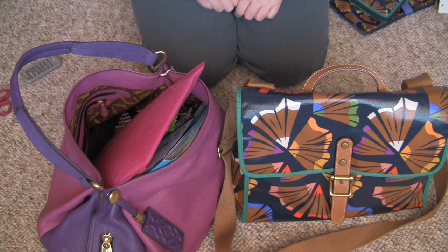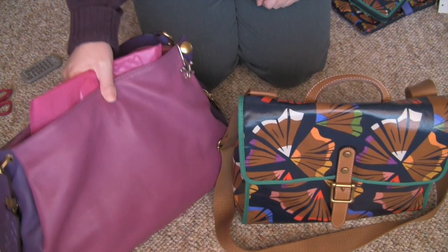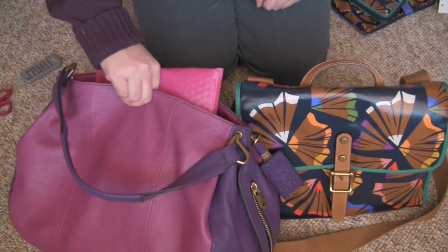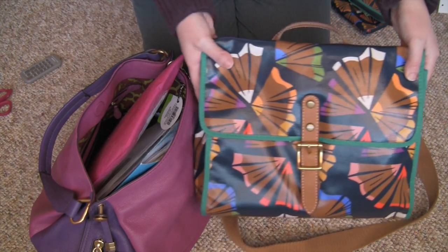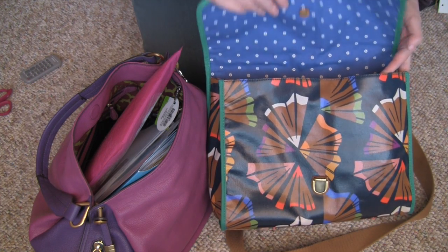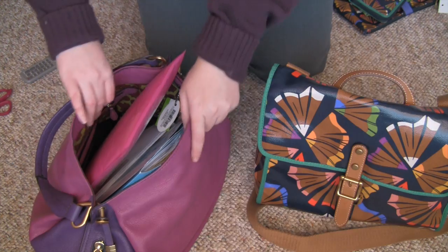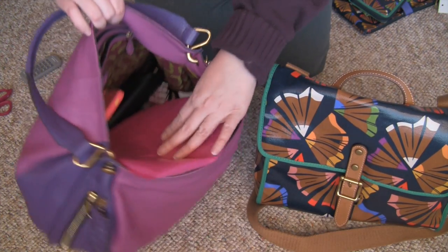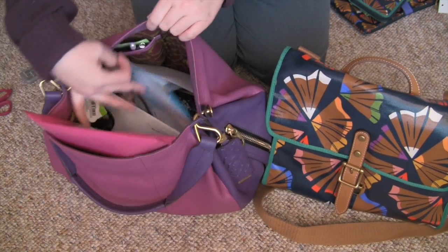Hey y'all, it's Kitty and today I'm going to do a switching of the bags. Right now I'm using this Oriani hobo — it's purple, I got this for Christmas, I love it — and I'm going to be switching into this Fossil crossbody bag. I hauled this a couple videos back, I got this off eBay. The trouble with hobos is it just ends up being a giant pit.